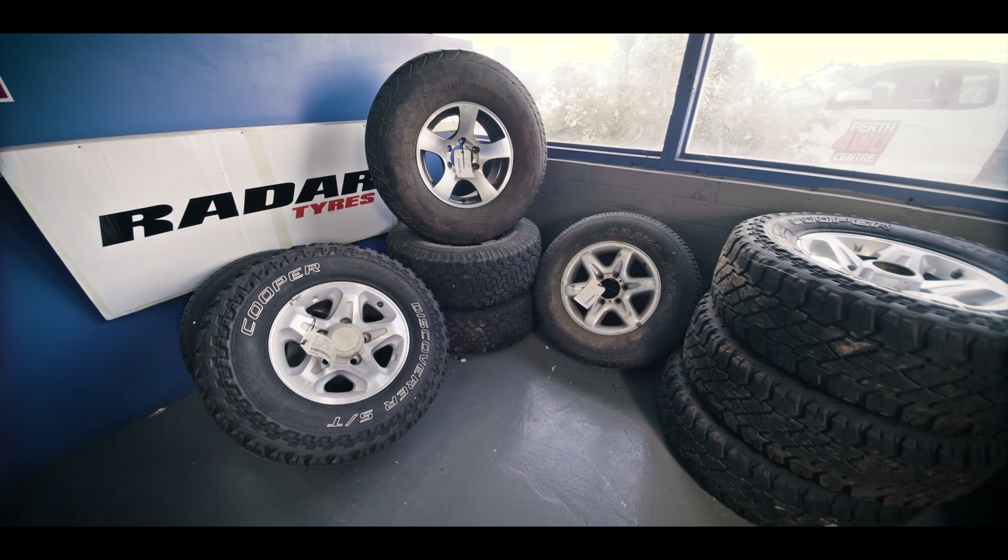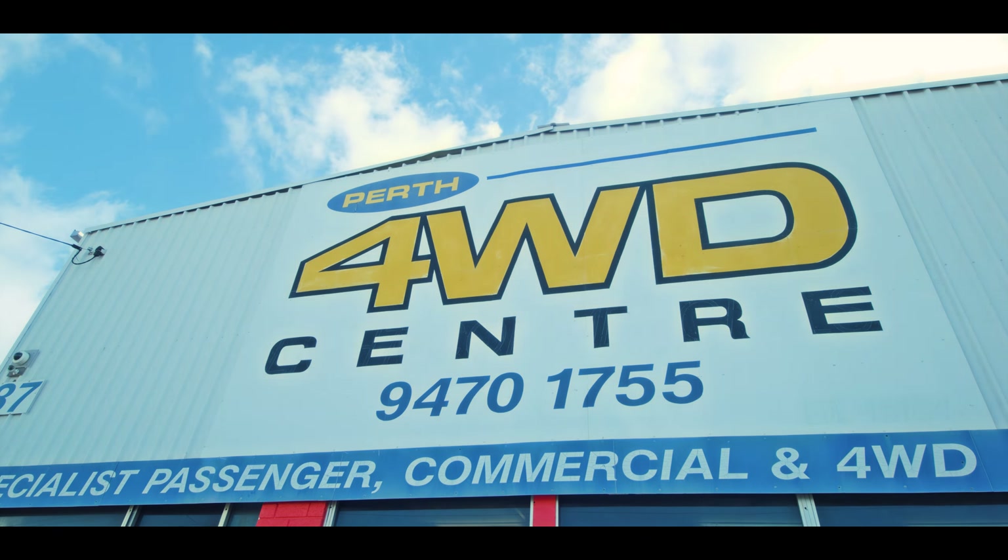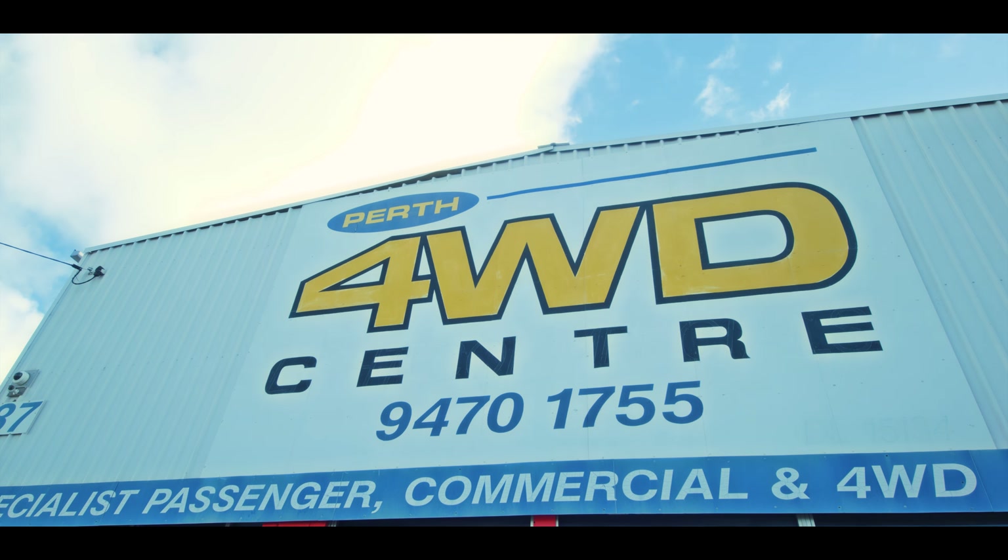If we don't stock it, we can get it for you. New and used parts and servicing — Perth 4WD, the leading 4WD centre in Perth.